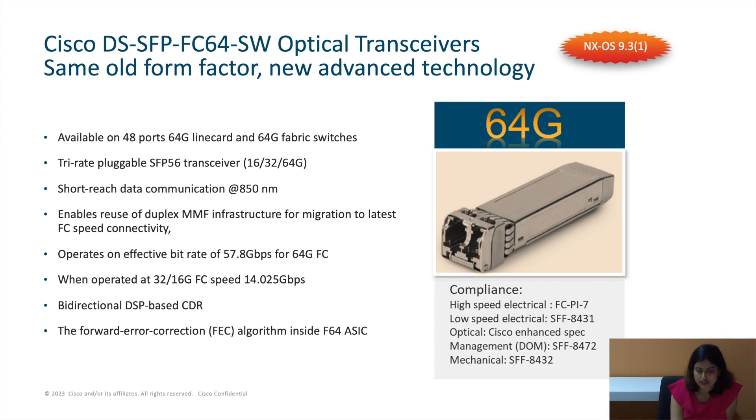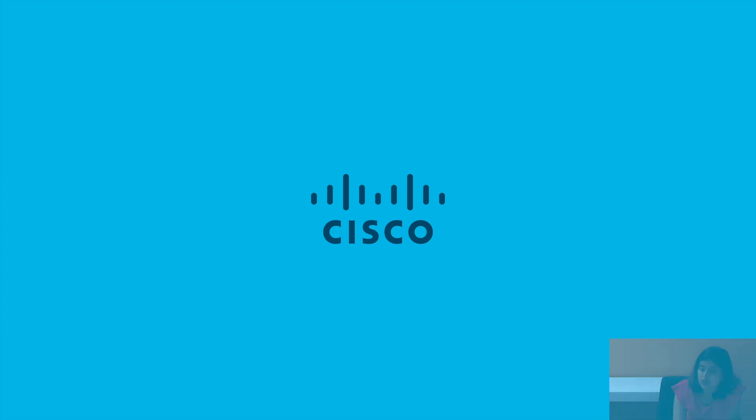In the future, we will get some encryption announcements and also some power optimizations done on the director class switches. In the coming release, we will get support for a 96-port, 64-gig Fibre Channel switch, and we are naming it the 9396V.